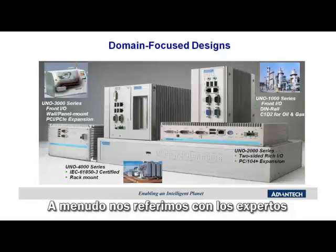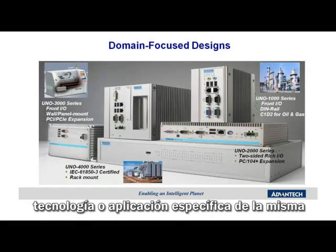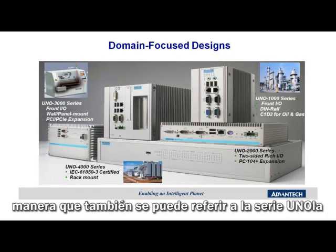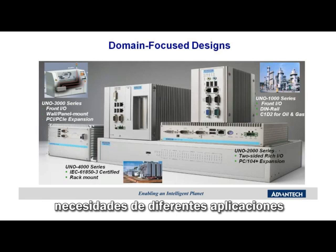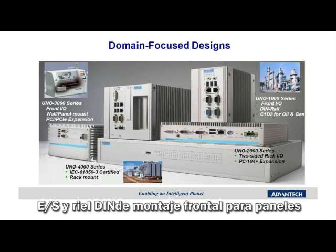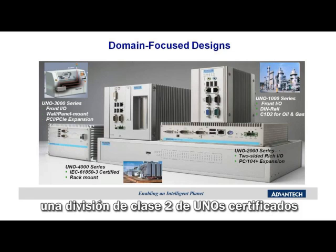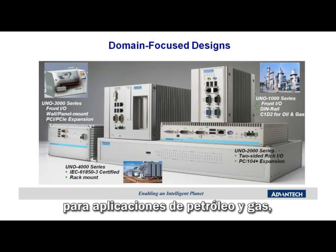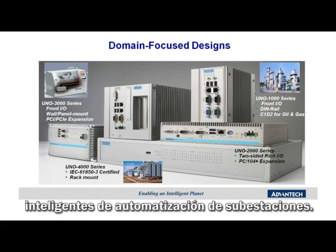We often refer to domain experts to help us understand a specific technology or application. In the same way, we can also refer to the expertly designed UNO to meet the requirements of various vertical domain applications, such as front-facing I/O and DIN rail mounting for control panels in factory and machine automation, Class 1 Division 2 certified UNOs for oil and gas applications, and IEC 61850-3 certification for smart grid substation automation.